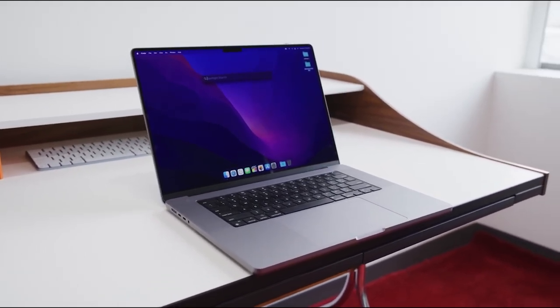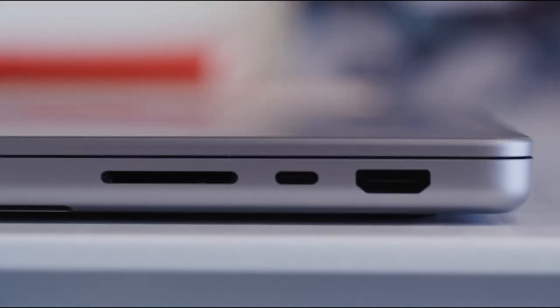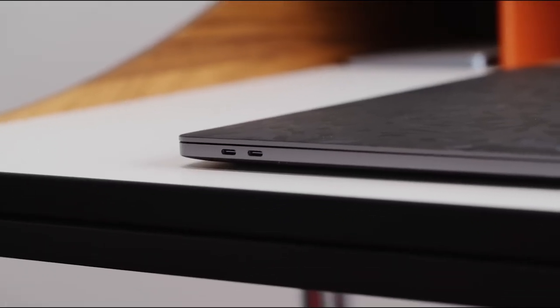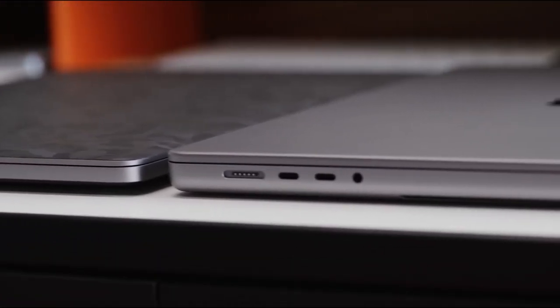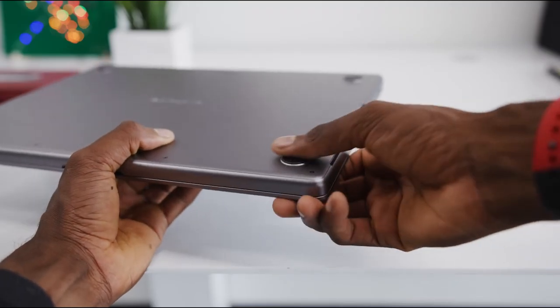The 2021 MacBook Pro M1 offers 8GB, 16GB, or 32GB unified memory and 256GB, 512GB, 1TB, 2TB, or 4TB SSD storage, giving you the power and speed to multitask and execute demanding apps.